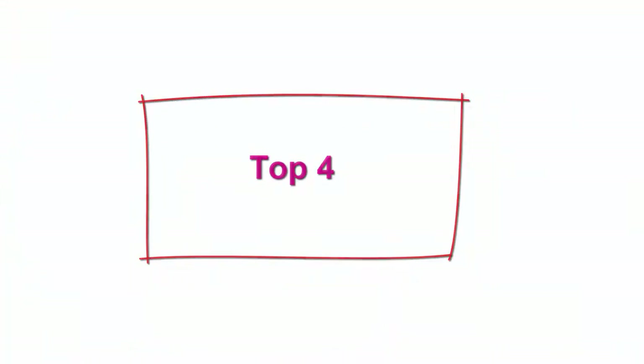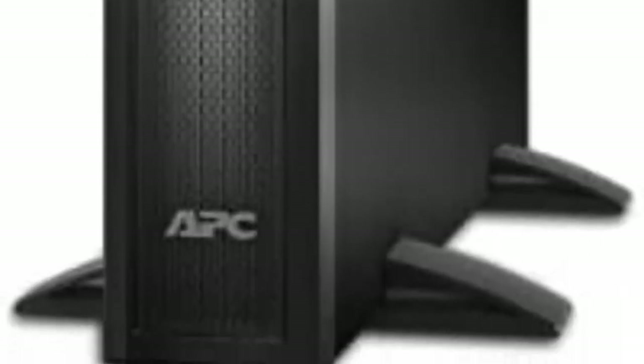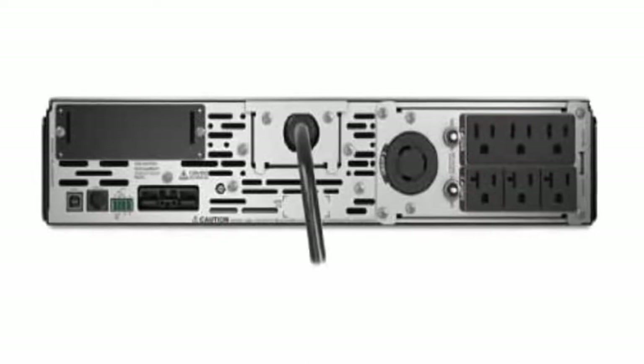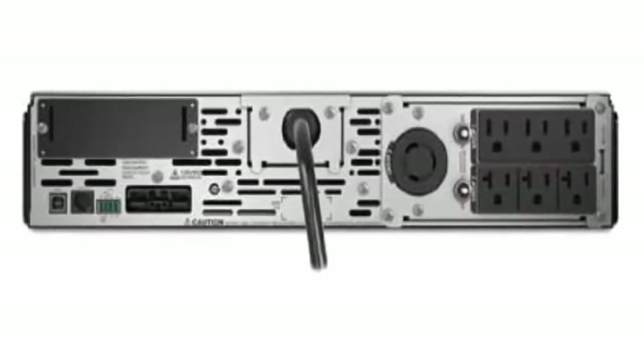Top 4: APC Network UPS, 3000VA Smart UPS SineWave UPS with Extended Run Option, SMX-3000RMLV2U, 2U Rack Mount Tower Convertible, Line Interactive, 120V. 3000VA/2700W Pure SineWave UPS Battery Backup. Smart UPS Extended Run Option: Extended Run Models accept external battery packs, Model SMX-120RMBP2U, sold separately, for longer runtime to power critical servers, security and COM systems through prolonged outages.